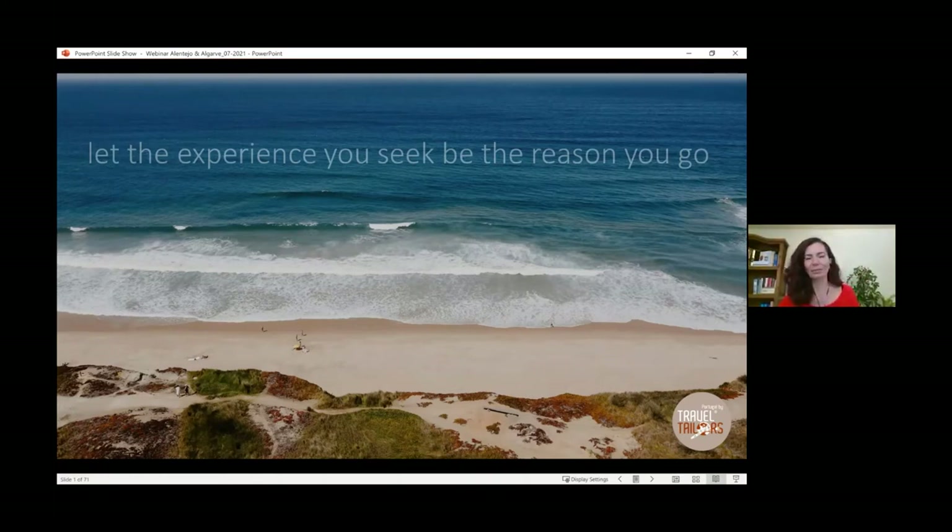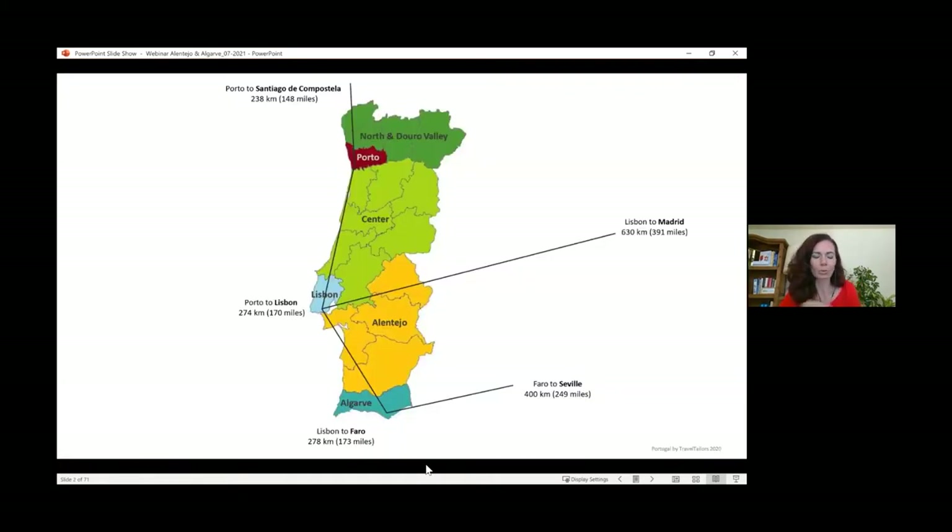Thanks, Becky. Hi, everyone. For those of you that participated last week, you already have a small view of what Portugal by Travel Tailors is all about and what we offer. Those who were not able to participate can always watch the recordings that Becky has shared or send us an email to request, and you'll have all the information on us, including information on Lisbon and surrounding areas, which is rather useful.